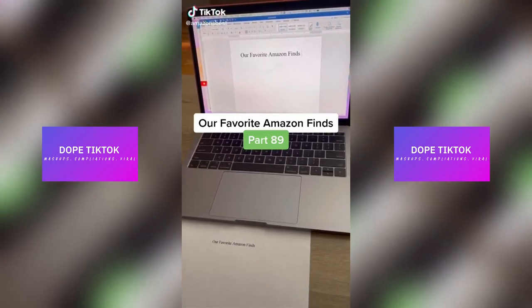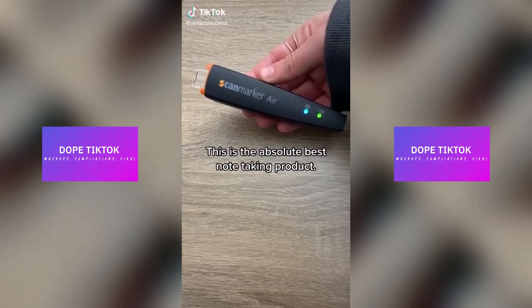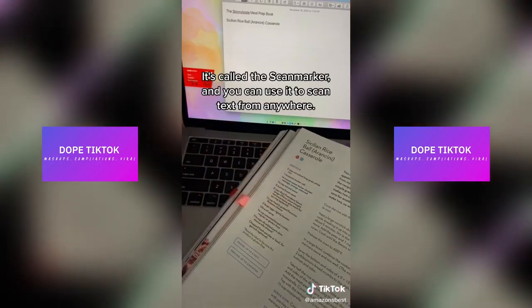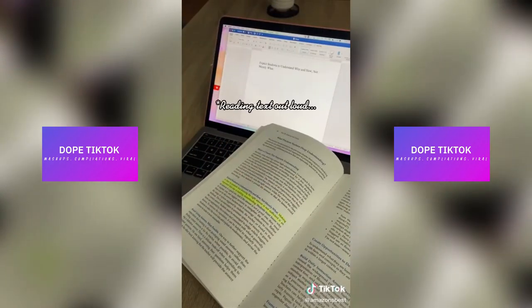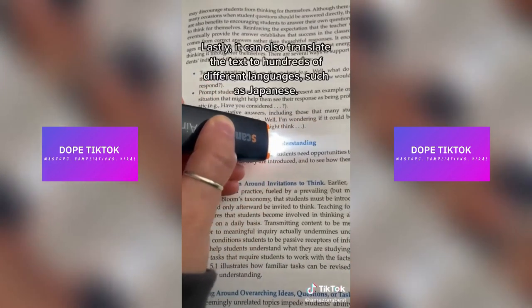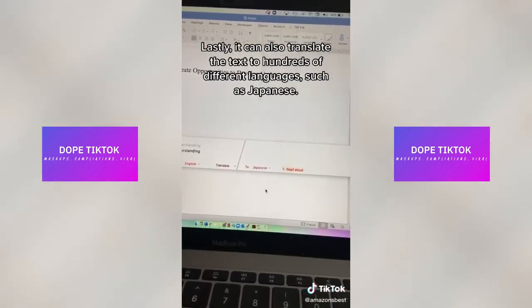Our favorite Amazon finds, part 89. This is the absolute best note-taking product. It's called the Scan Marker and you can use it to scan text from anywhere. It can read the text out loud too. Lastly, it can also translate the text to hundreds of different languages, such as Japanese.